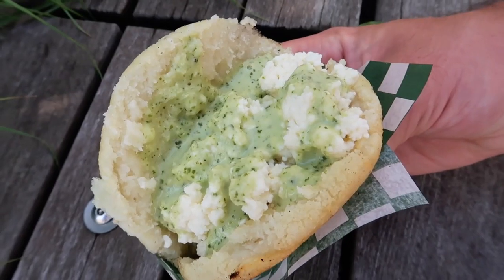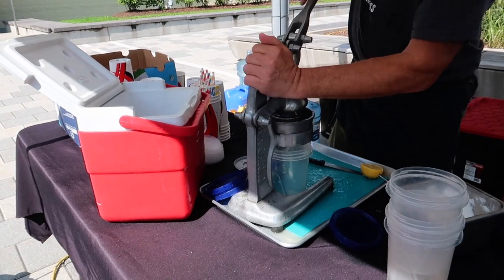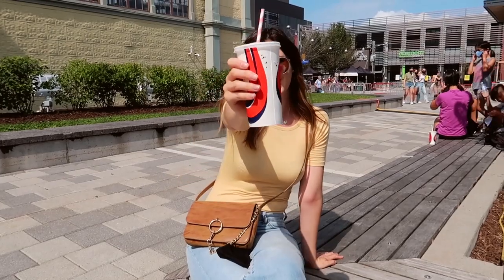We tried garlic sauce and feta juice, which was really good, and also stopped for some freshly squeezed lemonade, which was amazing. I honestly can't remember the last time I had fresh lemonade — it was really good.